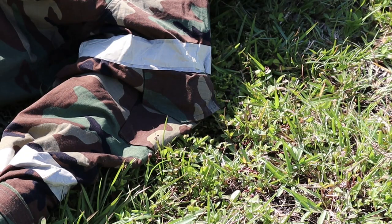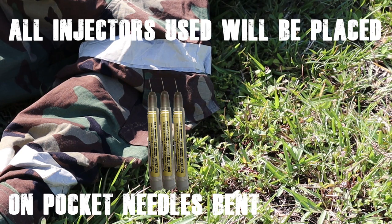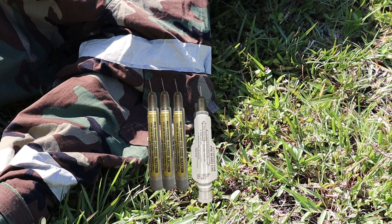Depending on which suit you have, the outer pocket on the upper garment could be in different locations. The needles will be bent without penetrating the suit — they will be placed and bent in the flap of the pocket. After all three ATNA injectors have been administered, along with the CANA anti-convulsant, they will be bent and placed on the pocket flap as shown.